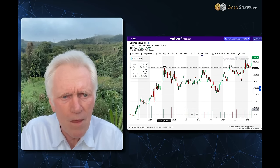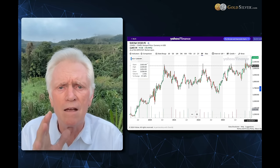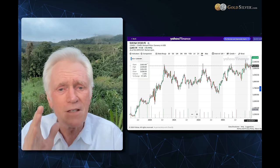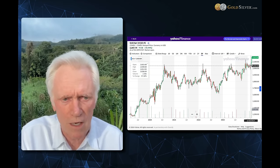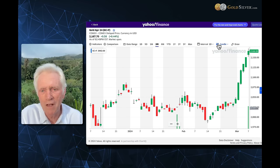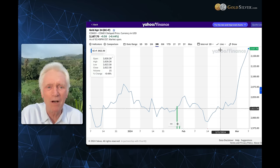This inverse head and shoulders is like three and a half years long. The one back in 2008 during the global financial crisis was only 18 months. This is three and a half years of energy building, of pressure building. The magnitude of this move is better shown as a line versus candlesticks — and you go, whoa, that is one heck of a move.